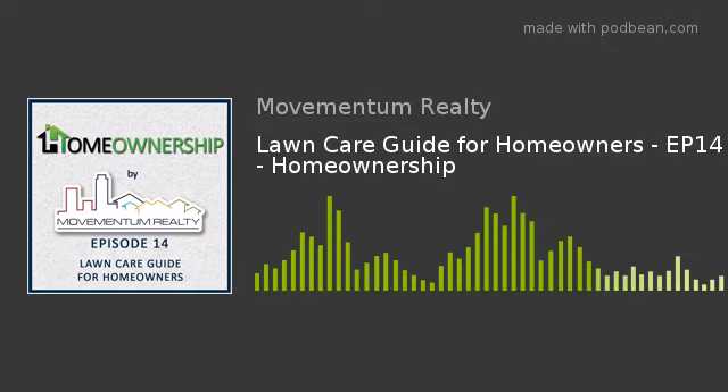You're listening to the Home Ownership Podcast by Movementum Realty, real estate talk for buying, selling, and owning property. Hey guys, Sean Patrick Maloney here, broker owner of Movementum Realty, located in Hanover, Massachusetts. Welcome to episode 14, A Lawn Care Guide for Homeowners. I'm your host, Sean Patrick Maloney. Thanks for joining me this week.